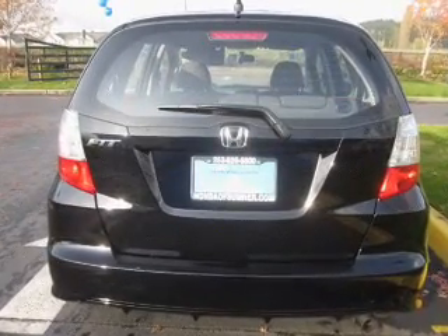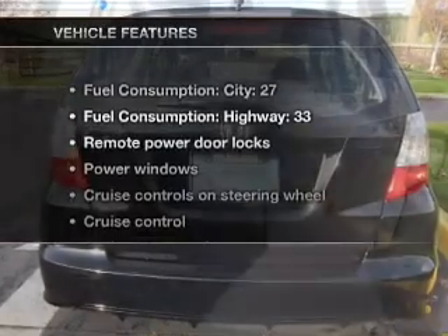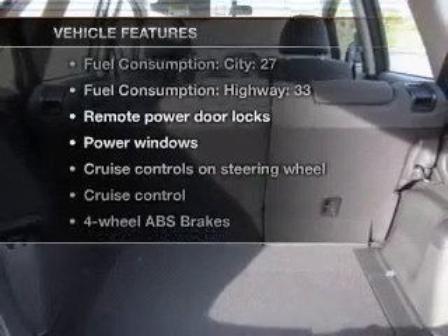Memory settings make for a more comfortable ride. And with these notable features, you won't want to miss out on the opportunity to own this amazing ride.